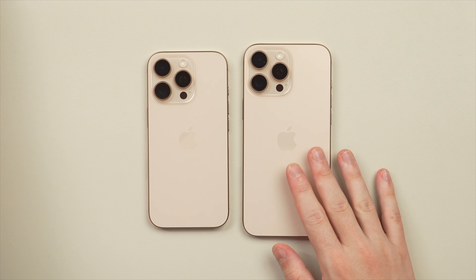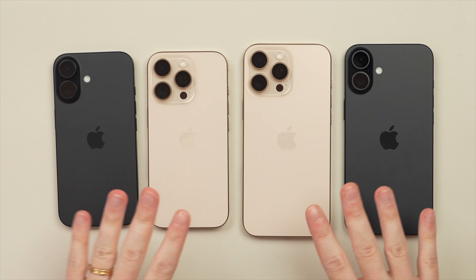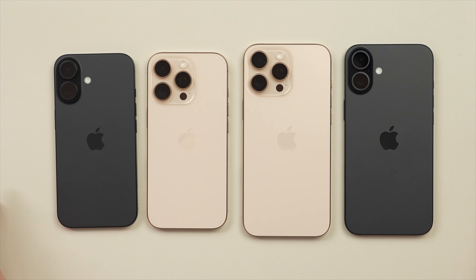This depiction is pretty accurate for how it looks in person — it comes across warmer than I thought, and I mean that in a good way. While it's still subtle and doesn't scream 'look at me, I'm a gold phone,' it's a little bit unique and different. I think this desert titanium is a home run — in fact, I'd say it and the black color for the iPhone 16s are going to be my two favorite colors of the year.